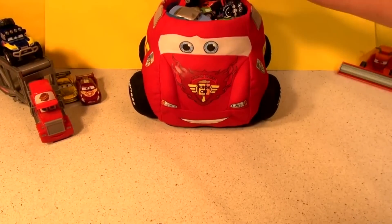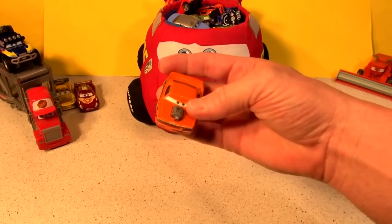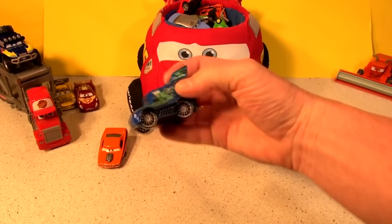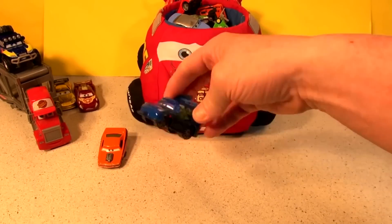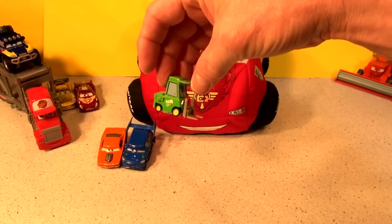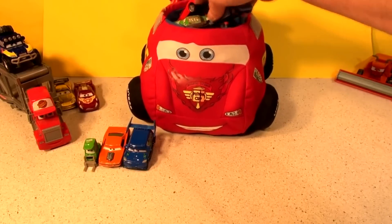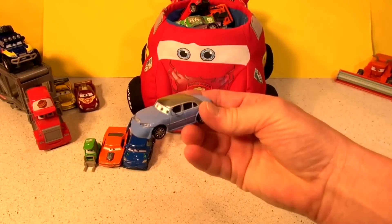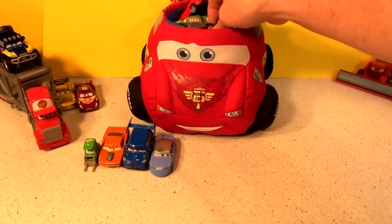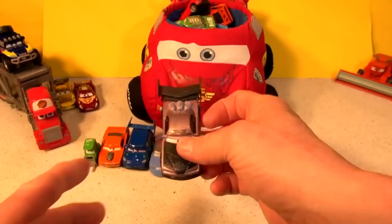Car number one: Snot Rod. He was in the movie — he's one of the delinquent road hazards. Number two: DJ, another delinquent road hazard. Number three: Pit Crew. Number four: Chick Hicks. Jay Limo — he was only in the movie for a half a second, or two seconds. Number five: Boost, another delinquent road hazard. See the three boost tanks he has? That's why they call him Boost.